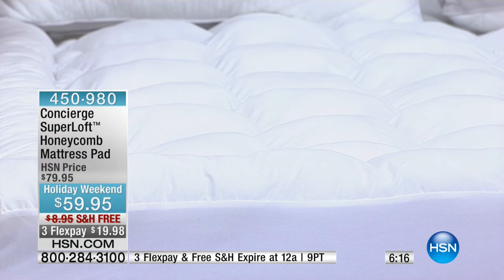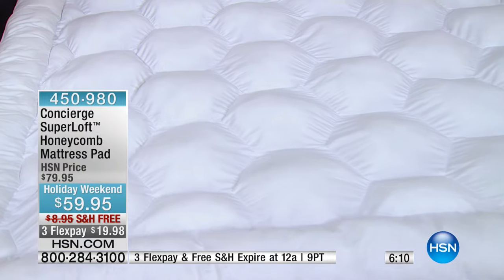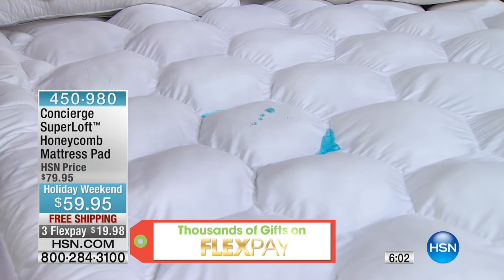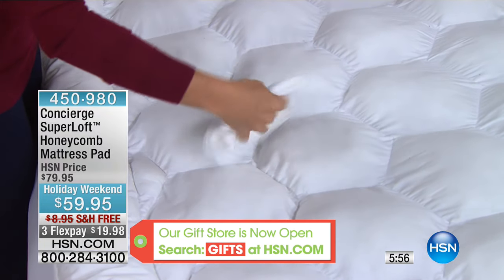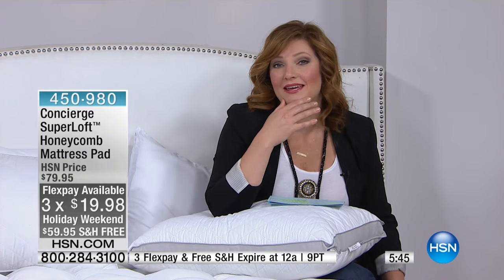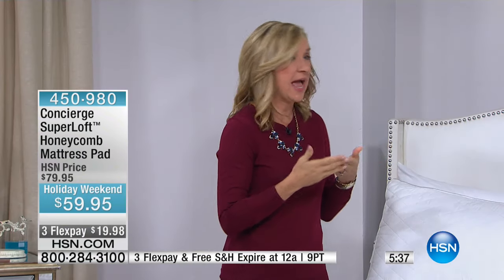Sizing available: twin, full, queen, king, and California king. Twin we've got about three dozen left. Everybody pays the same price — at retail they charge more for a California king and usually don't even carry it. Today we have holiday weekend pricing at $59.95 with free shipping, which saves you about $9.95. That free shipping is a rare bonus on a Monday.